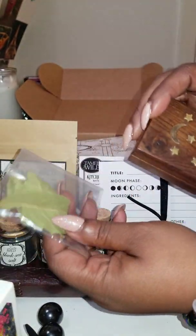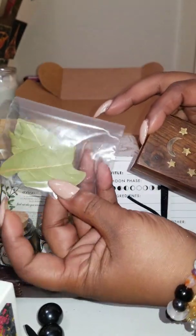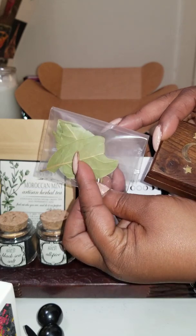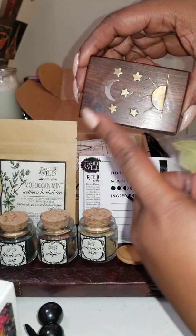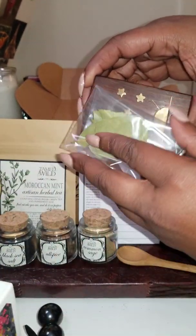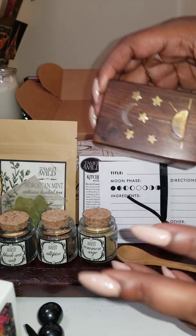So what you would do with the bay leaf is: you can write on it with a toothpick — you engrave whatever you might want — and then you place it in this wonderful box. You don't take the bay leaf out until you are ready to cook with it. That's something I'll definitely be trying; I think that is really cool.